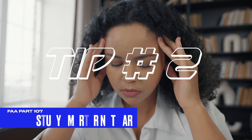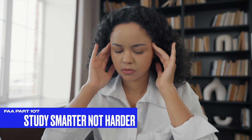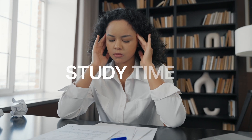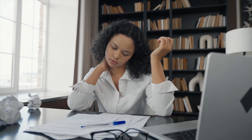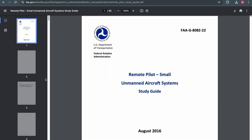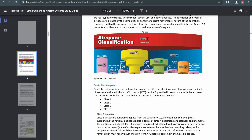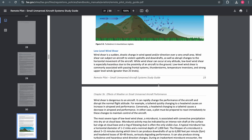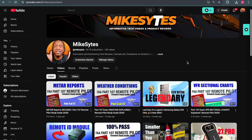That takes us to tip number two: study smarter, not harder. You can get burnt out from constantly doing something with repetition over and over again, so it's important that you utilize your study time wisely. First, download the free online study guides directly from the FAA website — I will put a link in my description. You'll have a way to highlight the topics as you go through them, and you can also cross-check these topics with various YouTube videos, such as the ones on Mike Seitz.